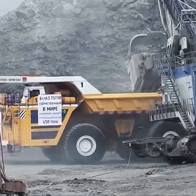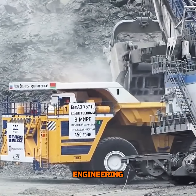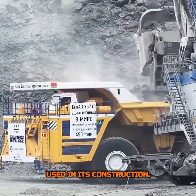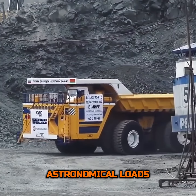This staggering figure is not just for show. It's a testament to the robust engineering and materials used in its construction, enabling it to withstand the harshest of working conditions while carrying astronomical loads.